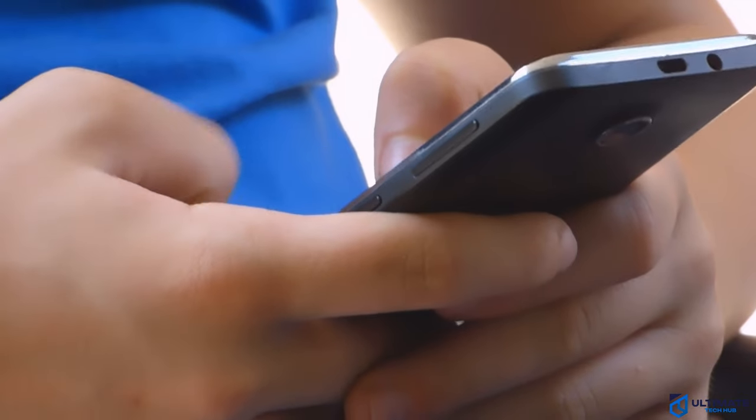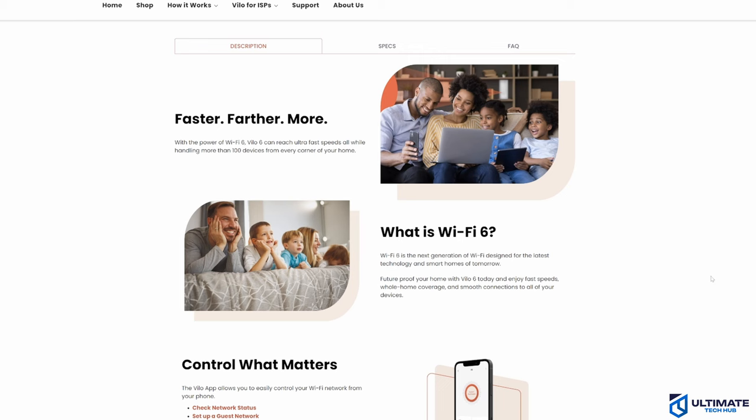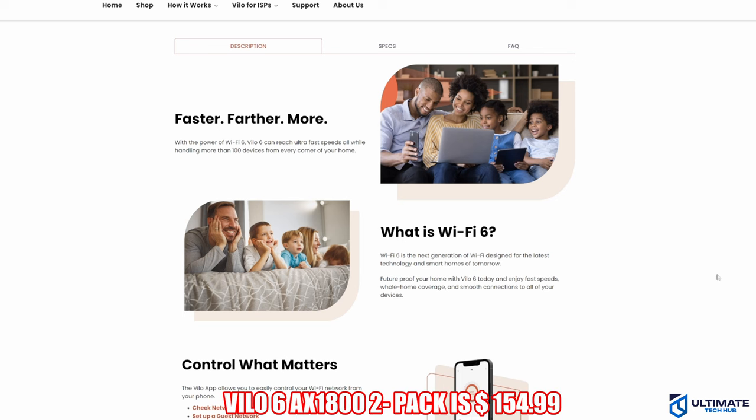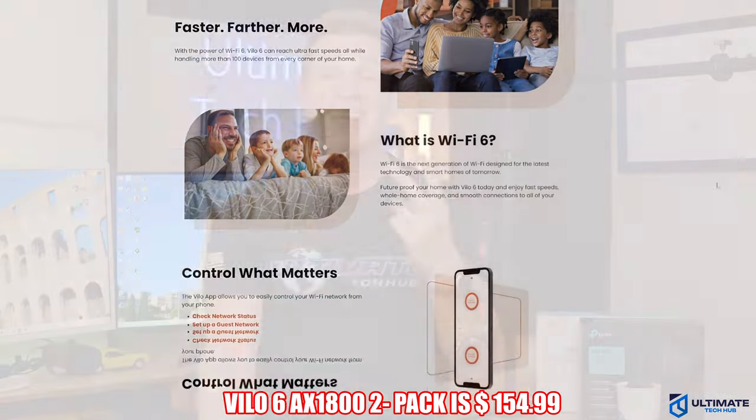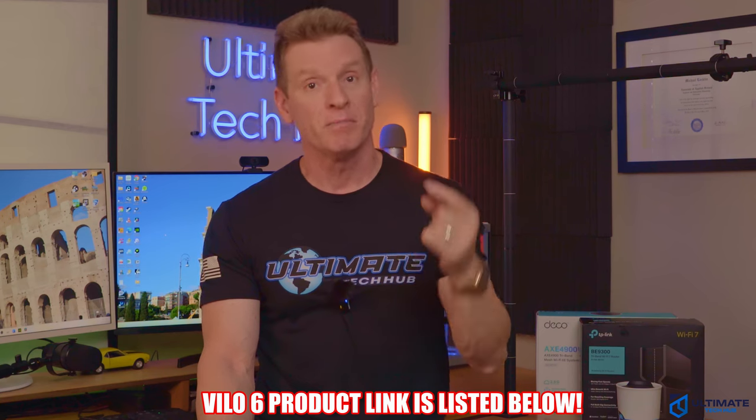The Velo6 is pretty easy to set up and very easy to manage. As far as throughput and performance goes, we found it to be average at best — but at this price point, you do get what you pay for. This 2-pack system is currently priced at $154.99, and the product link will be listed below.